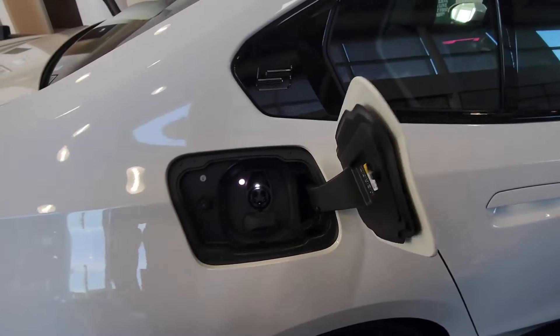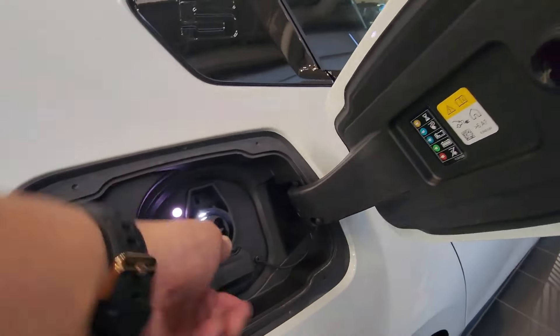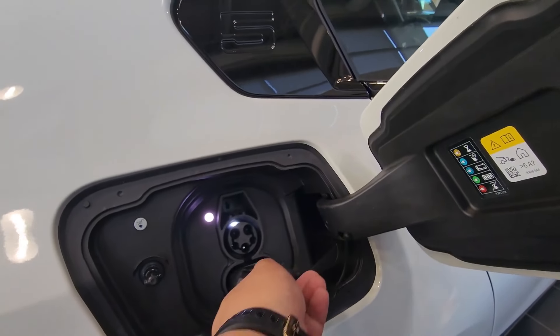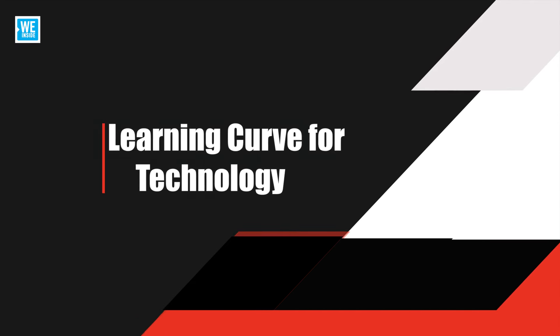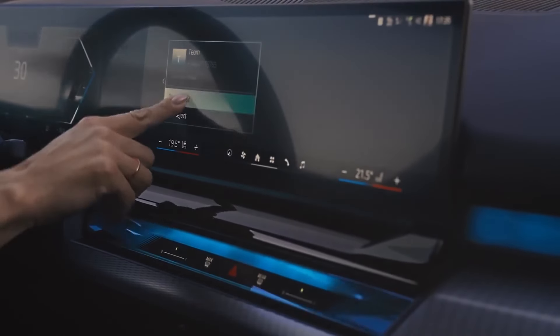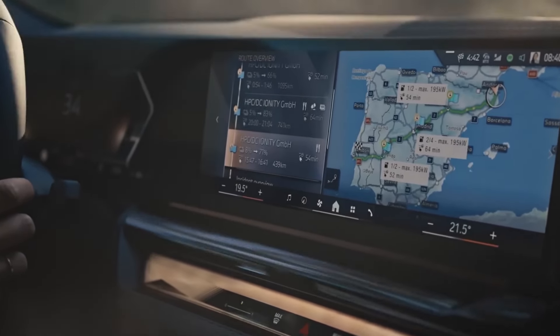Charging infrastructure. While the i5 supports fast charging, the availability of fast charging stations can vary depending on your location, potentially impacting the convenience of long-distance travel in certain areas. Learning curve for technology. The advanced tech features, while impressive, may require a learning curve for drivers who are not familiar with the latest digital interfaces and BMW's iDrive system.